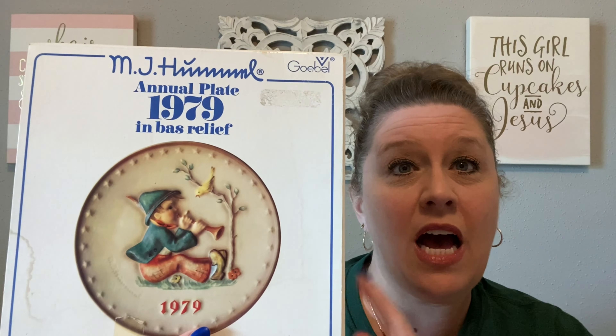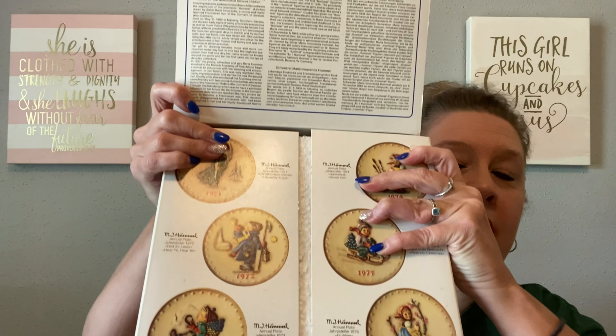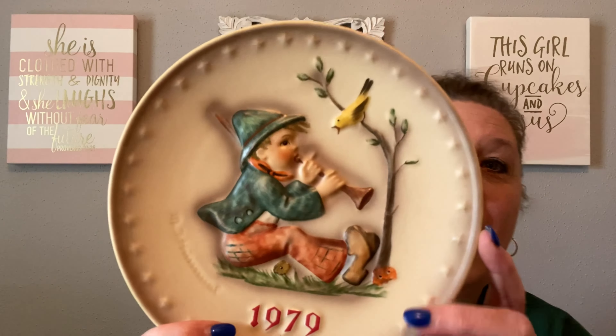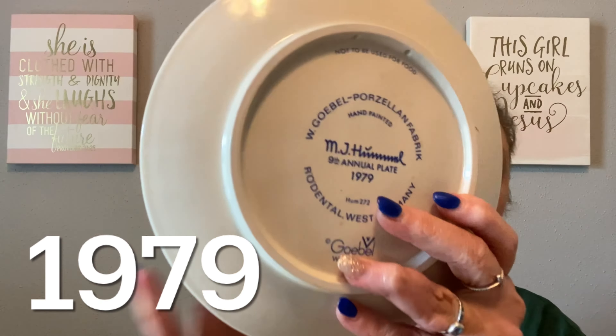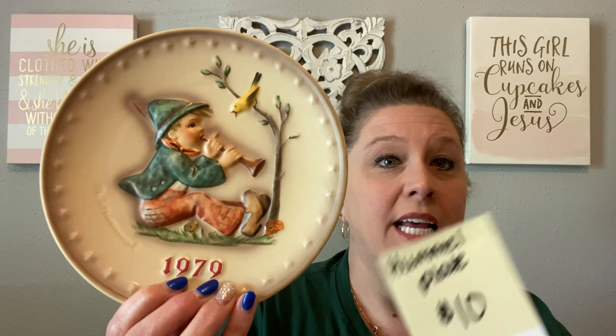My next item is a collectible — it's a 1979 Hummel plate, an annual plate. I love the little graphic with the yellow bird, and it is new in box so I'm going to open it up and show you. It comes like this, with information about the other plates. Look at this beautiful plate — free of chips or cracks. He is playing a little flute for the yellow bird. What a beautiful little Goebel plate. It is a Goebel out of West Germany from 1979 and is seven inches in diameter. This Hummel collectible plate is going to be just $10, number 30.